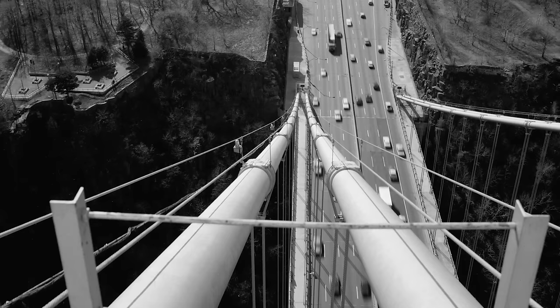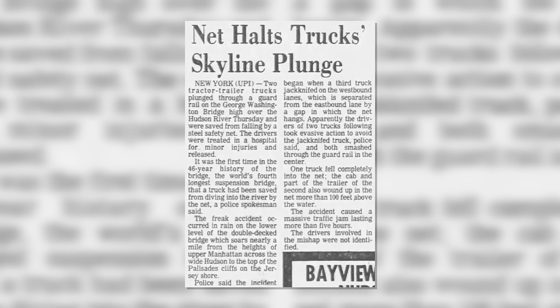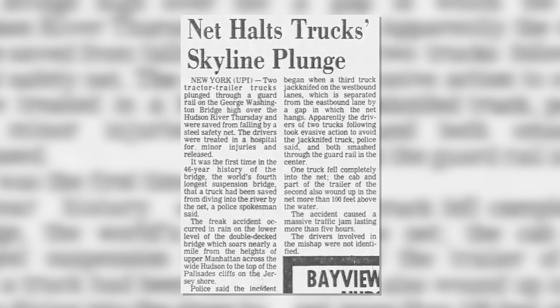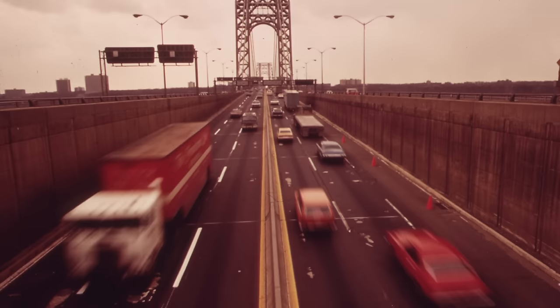That was not the only spectacular event to happen on the bridge. In June of 1977, two articulated lorries almost fell off the lower deck after overturning and crossing the barrier and safety net beside the roadway. One driver was slightly injured and the other was unhurt, and a third vehicle was also involved. Despite occasional accidents and tragic events, the bridge has rarely been closed to traffic throughout its entire history.